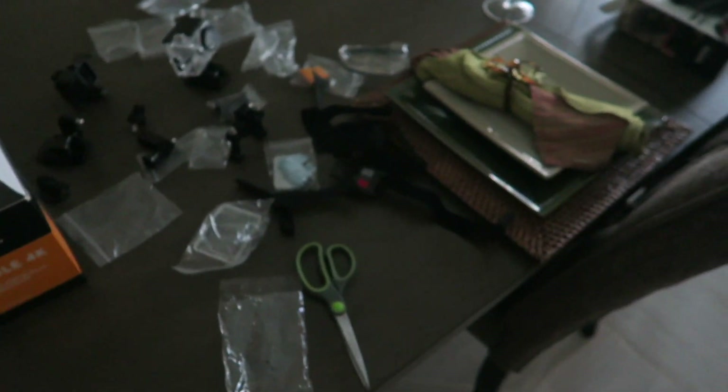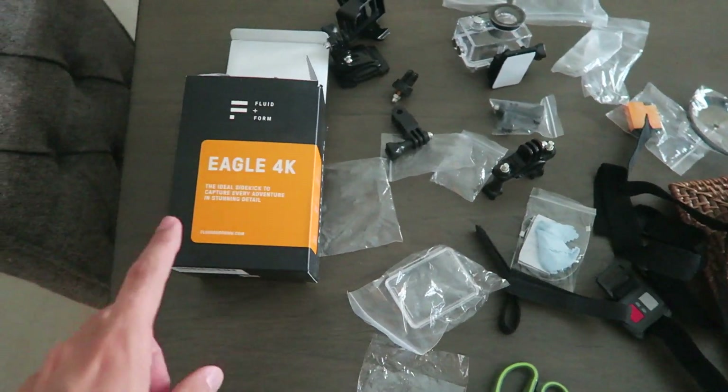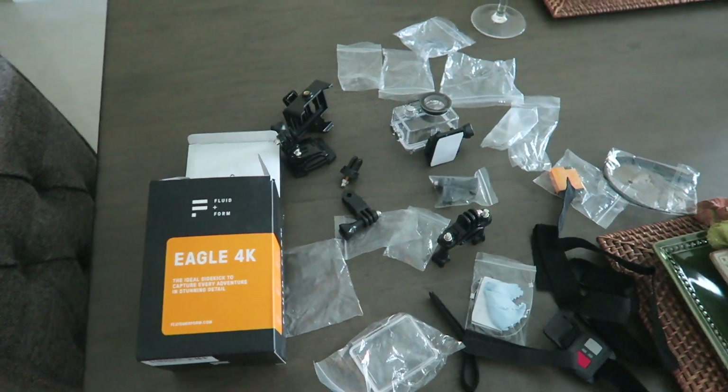Good morning — welcome back to another day. As you guys know I'm going on a cruise in the next few days. Today is the 15th of August. I'm getting all my camera equipment ready. This camera right here — a company sent it to me and wanted me to review it, so I'm going to be using it on the cruise. It's basically like a GoPro camera.